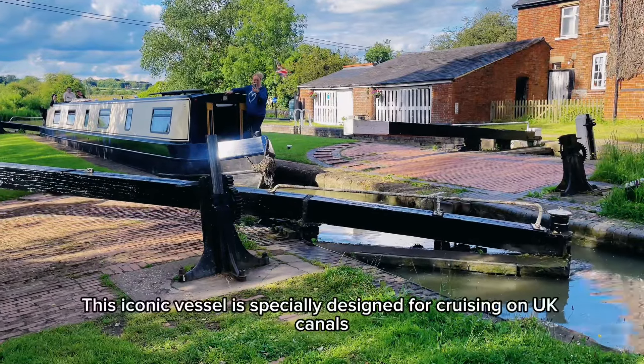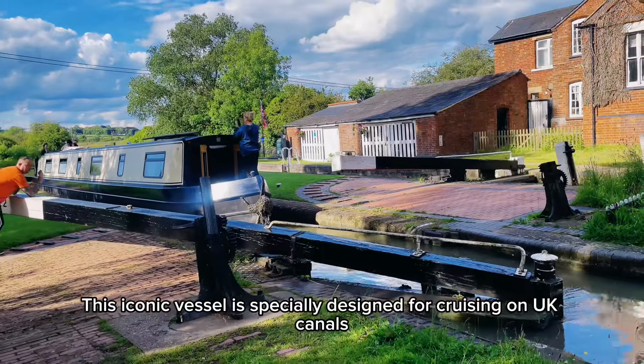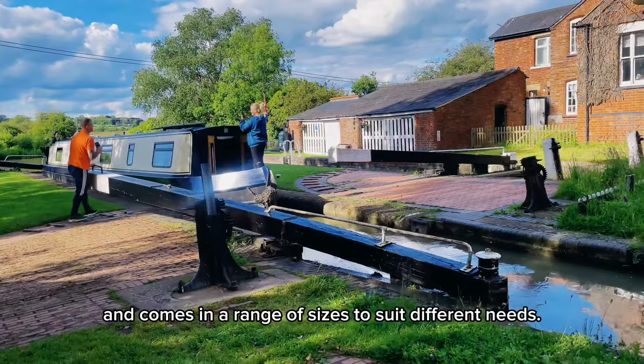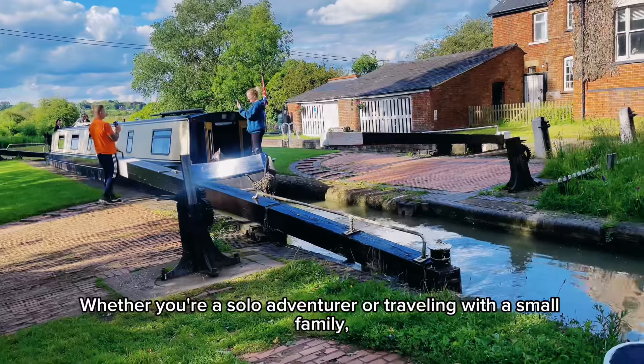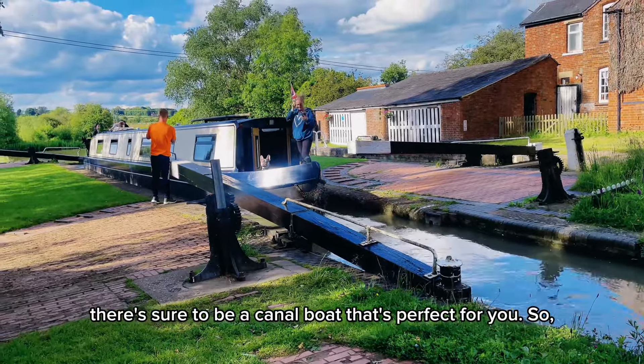Meet the Canal Boat. This iconic vessel is specially designed for cruising on UK canals and comes in a range of sizes to suit different needs. Whether you're a solo adventurer or travelling with a small family, there's sure to be a canal boat that's perfect for you.